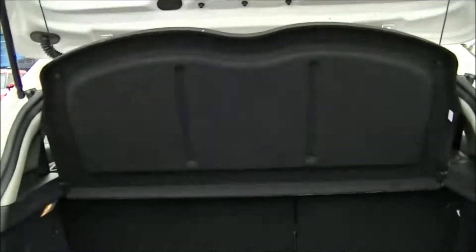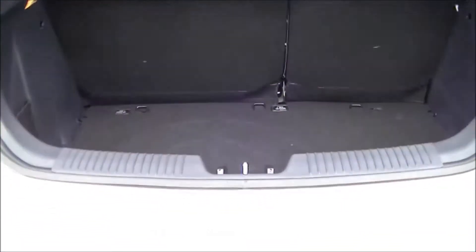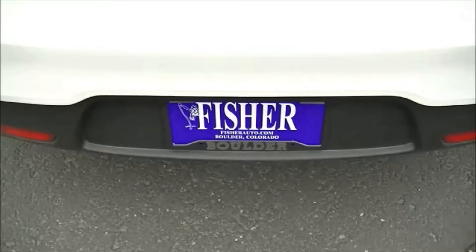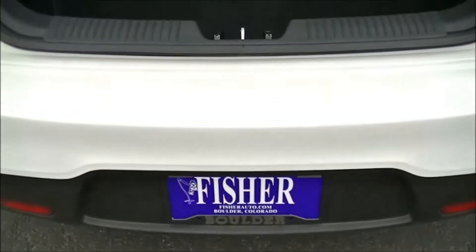The Rio 5-door delivers an ideal combination of unique styling and versatility. It has the same exceptional performance and all the technologically advanced features that the Rio sedan offers, plus the added convenience of a hatchback.